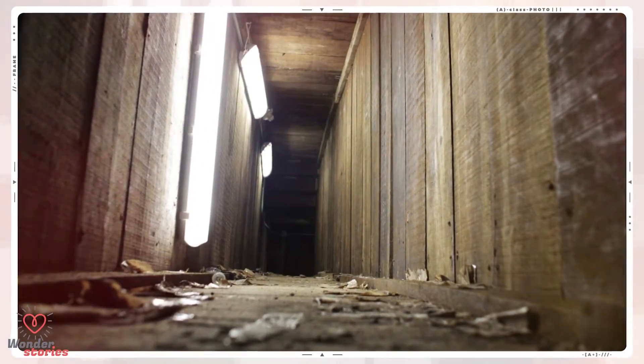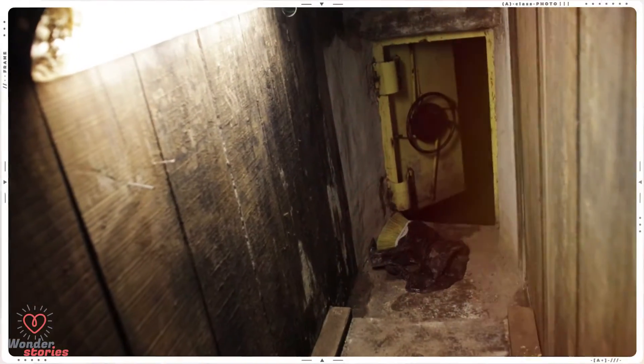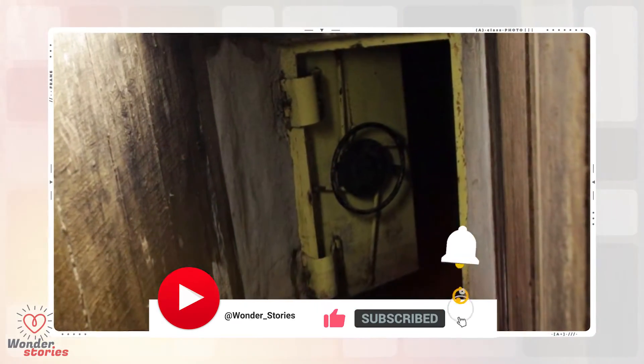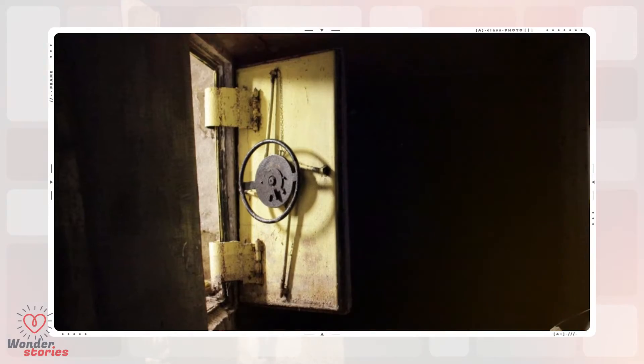A tunnel from one of the houses of Joaquin El Chapo Guzman leading to the city's drainage system is pictured in Culiacan. An open steel door leads from a tunnel underneath one of the houses of Joaquin El Chapo Guzman to the city's drainage system in Culiacan, and another open steel door leads from the city's drainage system back into the tunnel.